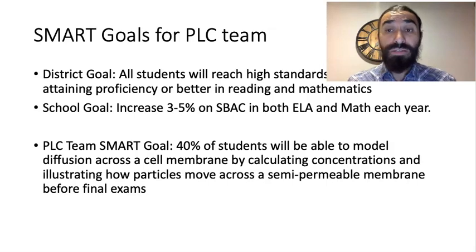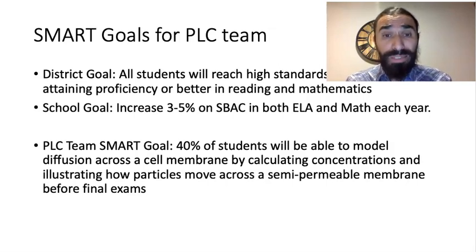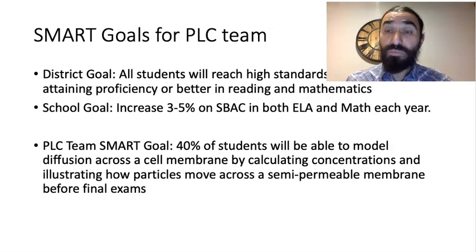Our district goal is that mostly all students are expected to be proficient in English and math, and our school's goal is that about 3% to 5% of students improve in English Language Arts and math each year. But for our science PLC team, we wrote a different SMART goal: that 40% of our students would be able to model cell diffusion across a membrane by mathematically calculating concentrations of molecules across a membrane before final exams.